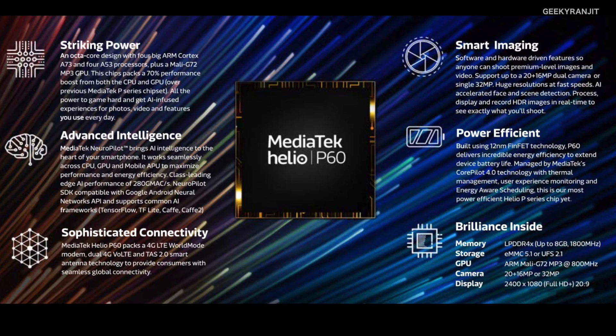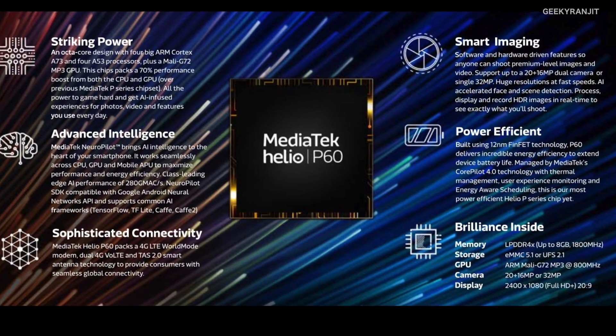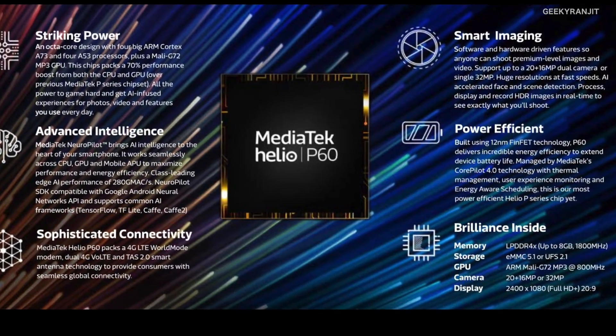To sum it up, the Helio P60 chipset looks like a very impressive mid-range offering with powerful AI features, 12 nanometer FinFET technology, and native dual 4G VoLTE support. Overall, it looks like a very optimized mid-range chipset, and I'm hoping to test out the new smartphones that come with it. Let me know what you think about the MediaTek Helio P60 in the comments below, hit that subscribe button if you haven't already — thanks for watching, this is Ranjit, take care!